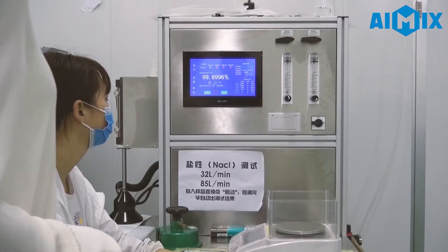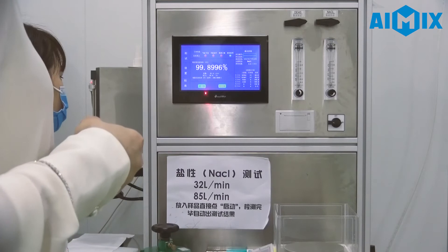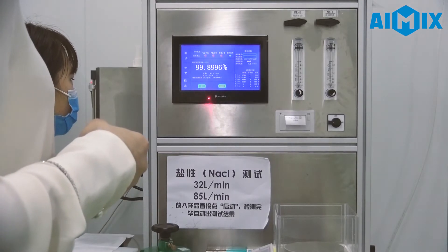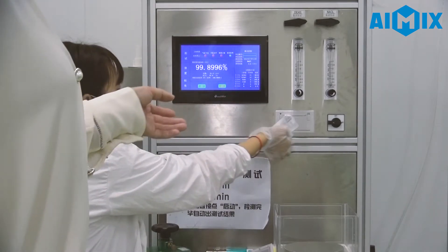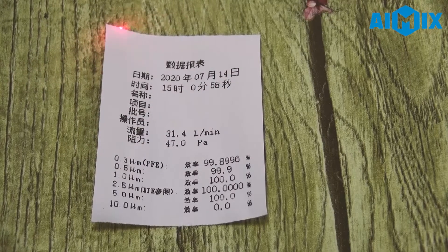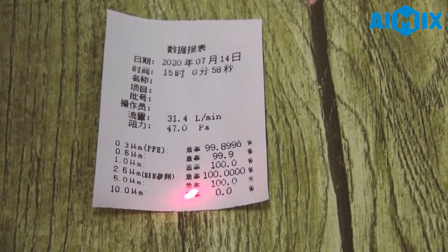Even after this fabric is delivered to the buyer's workshop, the test result has come out. It is 99.8 degrees — very high. From this paper, we can see the test result is over 1990.